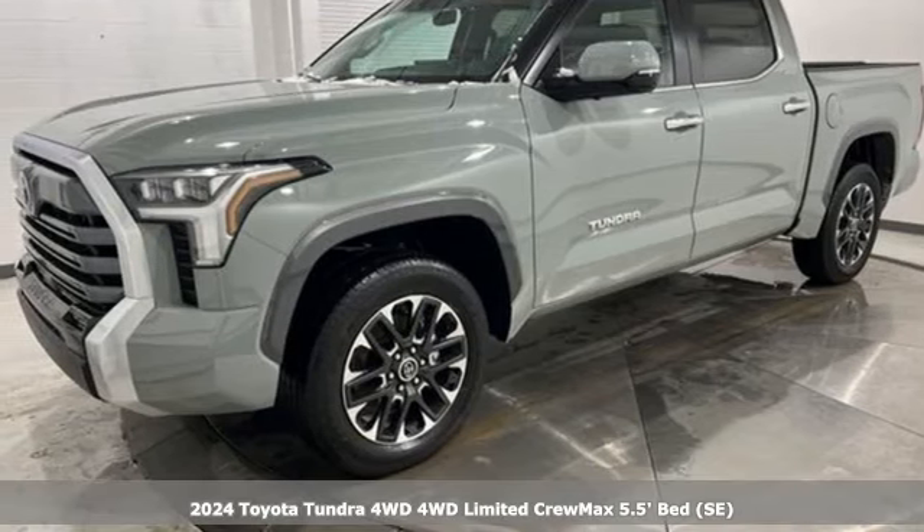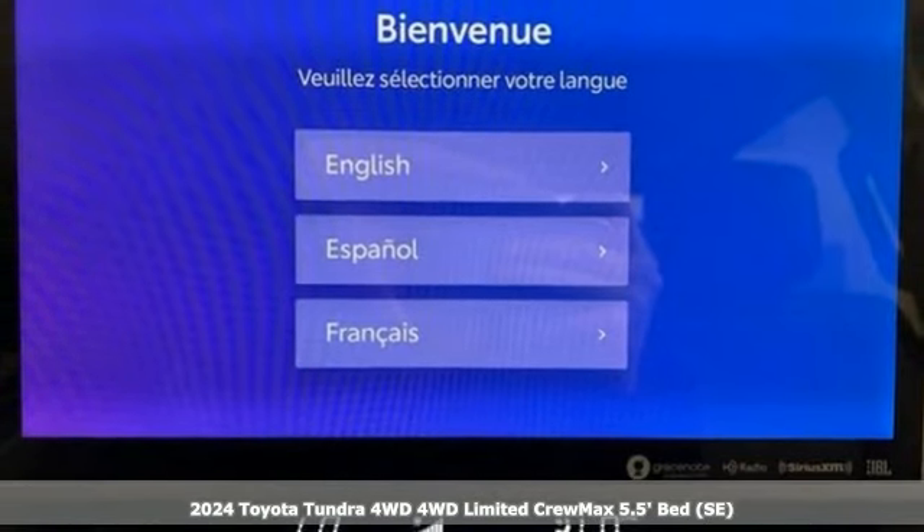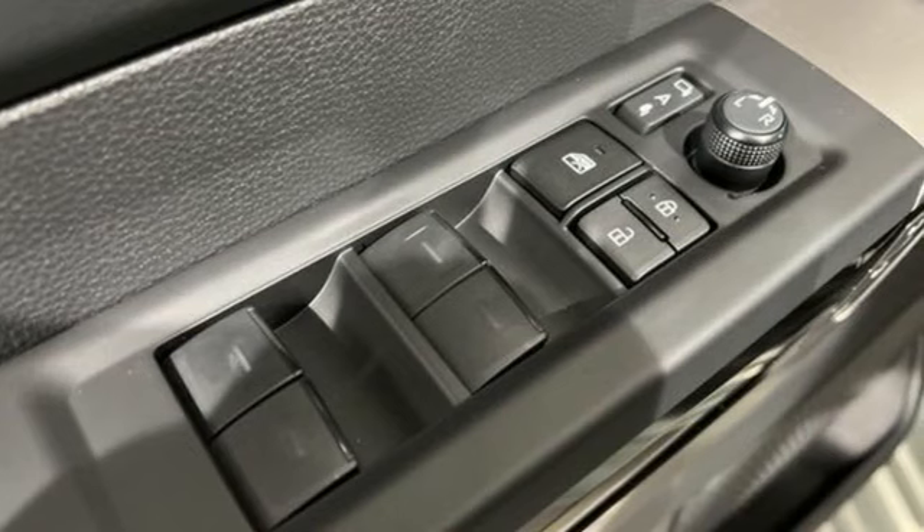Here's a new 2024 Toyota Tundra four-wheel drive. You need a truck that's as much of a workhorse as you are. This Tundra was built to meet life's toughest demands.